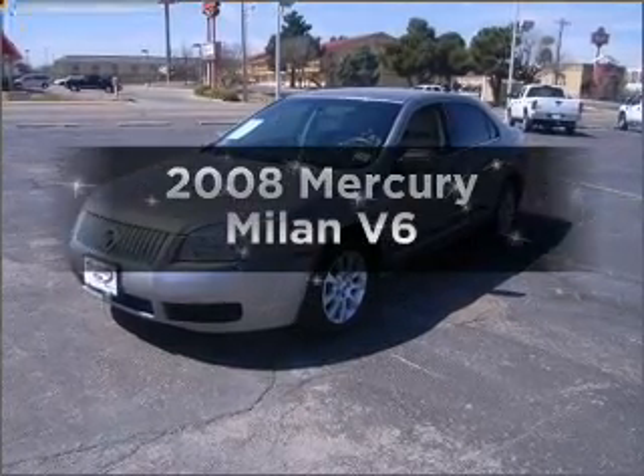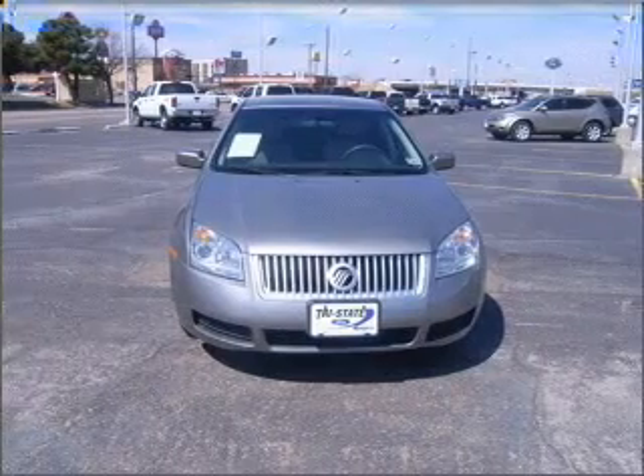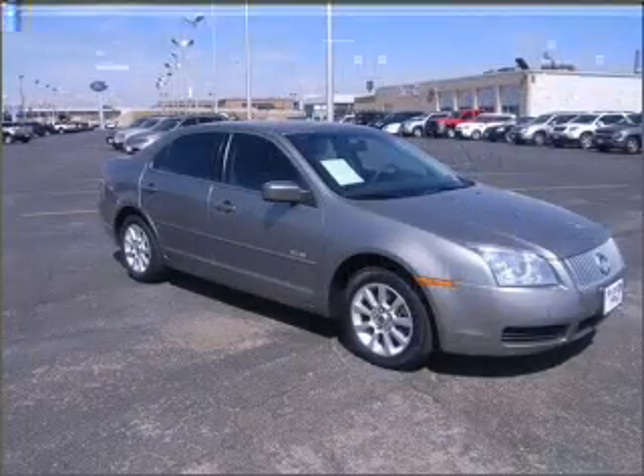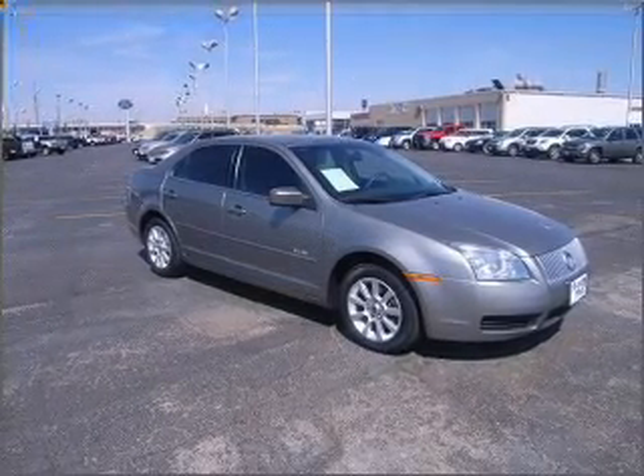Presenting the 2008 Mercury Milan. If you're looking for a first-rate auto, this one could be yours today. With a reliable six-cylinder engine that responds smoothly to its six-speed automatic transmission. Premium wheels lend a distinctive appearance.